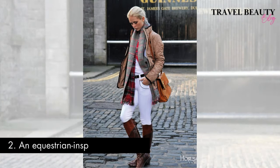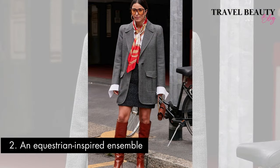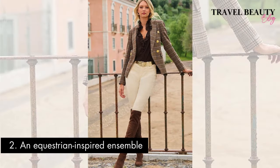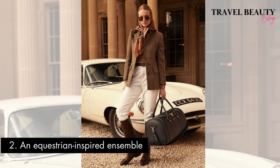Outfit number two: an equestrian inspired ensemble. Embracing this style invites you to sport a tailored riding jacket, knee-high boots, and impeccably fitted riding pants, evoking a sense of aristocratic grace and a connection to leisurely pursuits. This look screams sophistication with a hint of aristocratic charm. The equestrian outfit pays homage to a bygone era where sophistication met sport, and each element from the jacket structure to the polished boots contributes to a look that resonates with timeless elegance. This choice of attire not only captures the spirit of old money charm but also weaves a narrative of refined taste and a nod to the traditions of a privileged past.